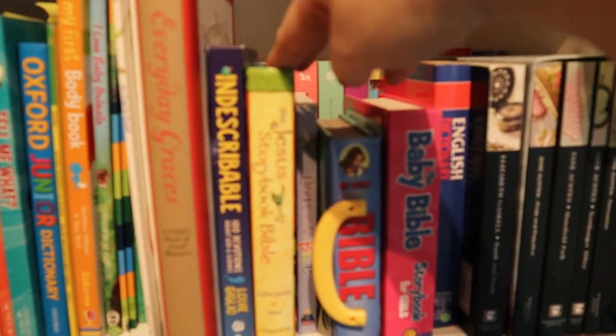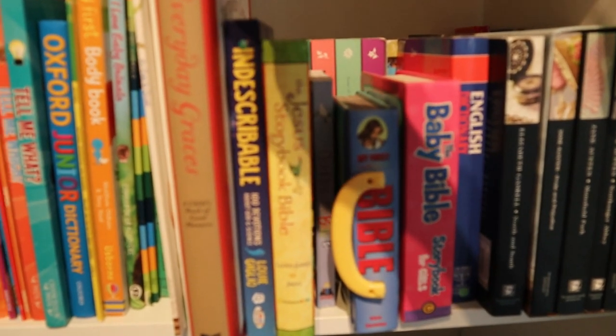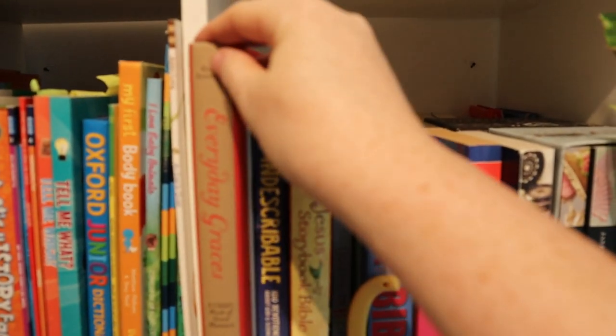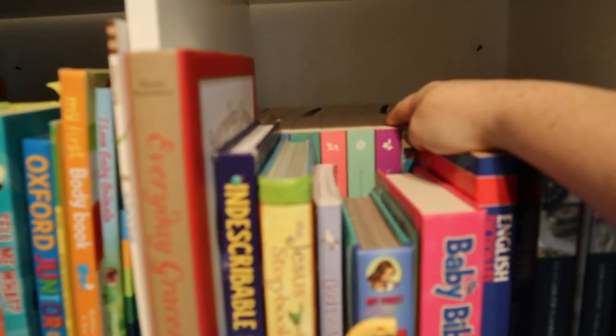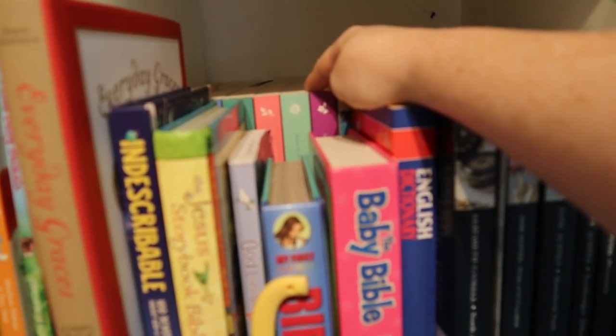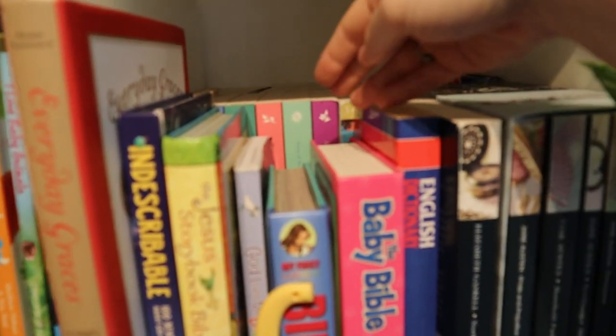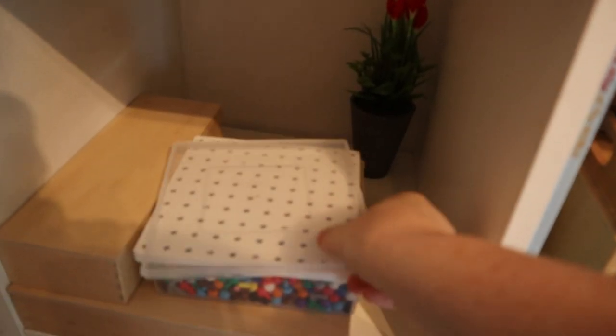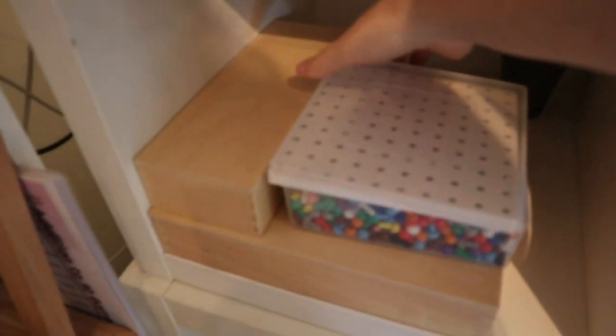We have 'Indescribable: 100 Devotions About God and Science,' 'Everyday Graces' for working on good manners — very old-fashioned, which I love — and then our chapter books, including Jane Austen, Anne of Green Gables, Charlotte's Web and more. We do read-alouds every day, so these are our current and completed books.